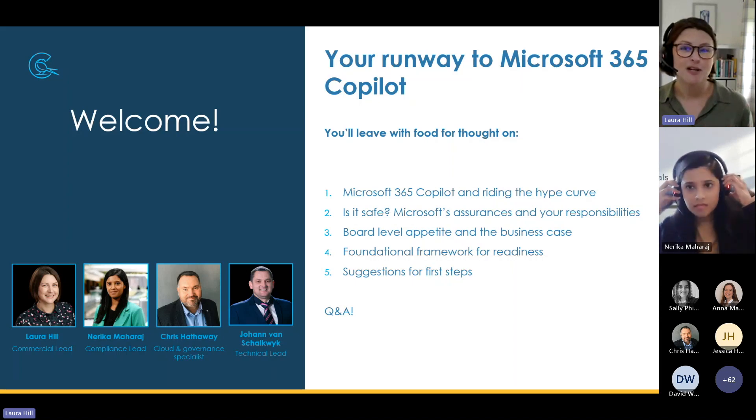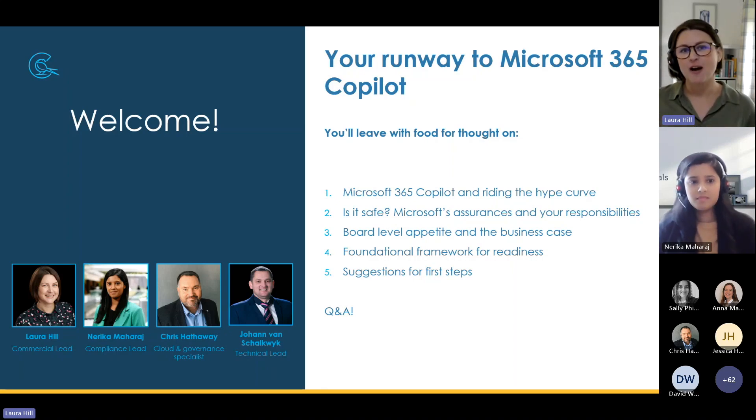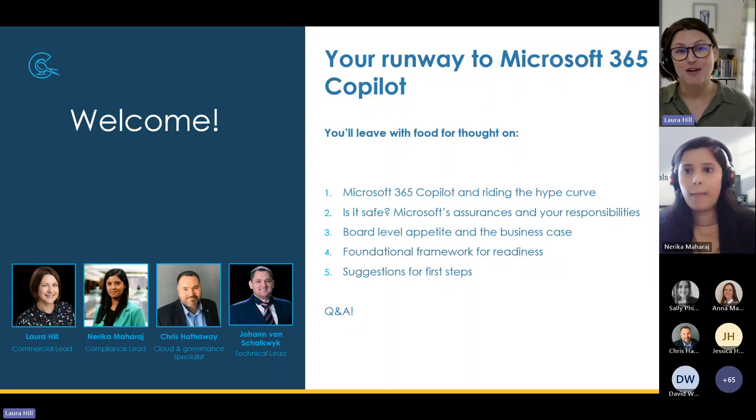The spirit of the session is also to set the tone for how Cloud Essentials as a partner wants to work with you, our clients, and with Microsoft around Copilot. This is early days — it's going to evolve. We're all on a learning curve, but we've got experience to share and we want to work very collaboratively with you to navigate the Copilot journey. So after this, please connect with us on LinkedIn, ping us on chat or email, and we'll set up a conversation to see if we're a good fit for supporting you going forward.